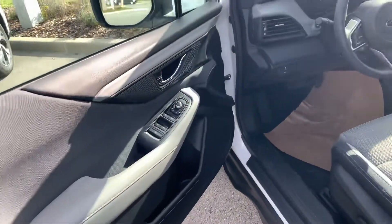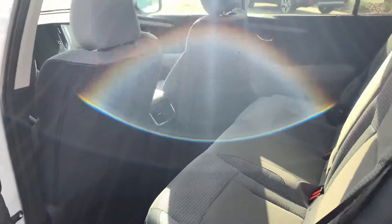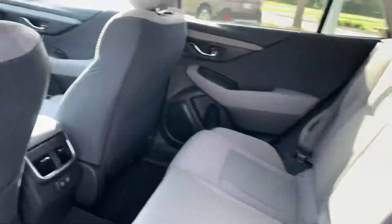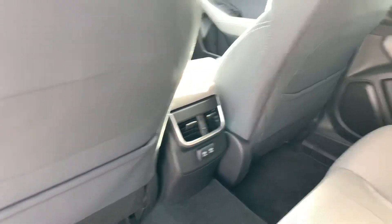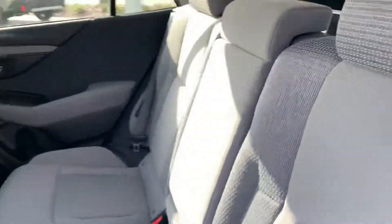Power windows all around, auto for the front too. In the back you do have plenty of room for the rear passengers, with two USB charging ports and two air vents. You can actually recline these back seats about four inches to make it a little bit comfier, and you do get the drop-down armrest with cup holders.